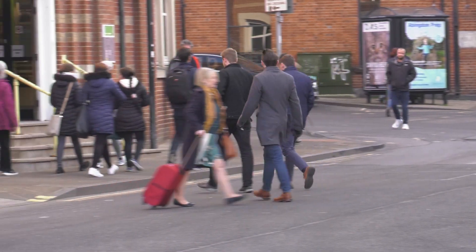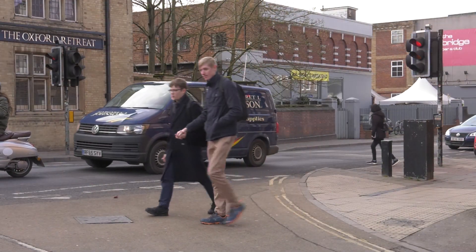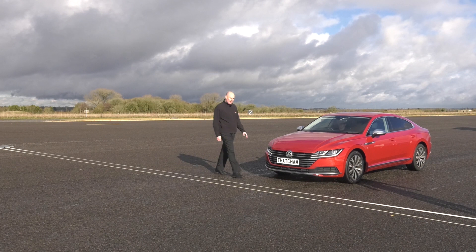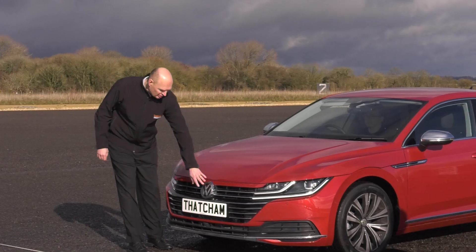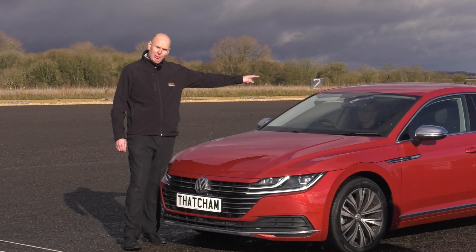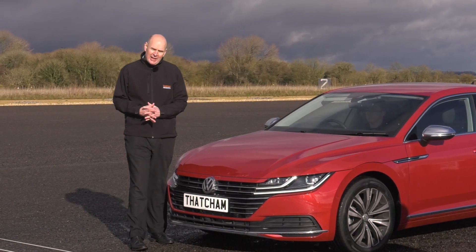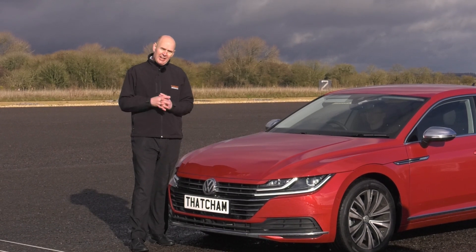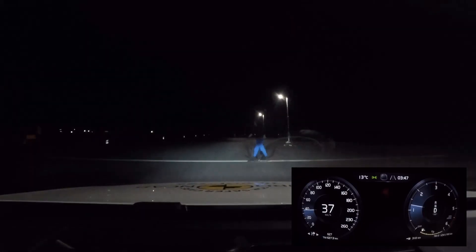There are 500 pedestrians killed on UK roads every year — that's ten a week. But AEB can stop that too. AEB for pedestrians uses the very same sensors, namely a radar and a camera. Euro NCAP tests both adults and children, and they also test in darkness to make sure that the systems are as robust as they possibly can be.